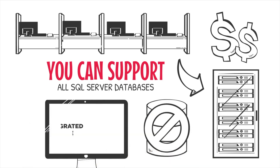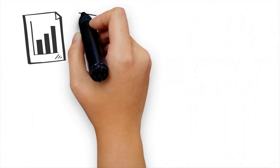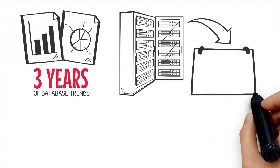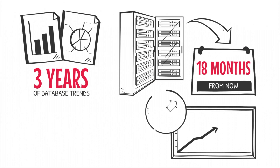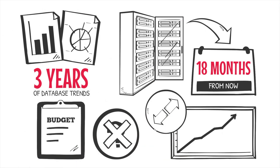Why? Because SQL Integrated Storage is really smart. It analyzes three years of database trends and figures out exactly how much storage you'll need 18 months from now, based on performance and capacity. There's no guesswork, so you can plan your budget with confidence.